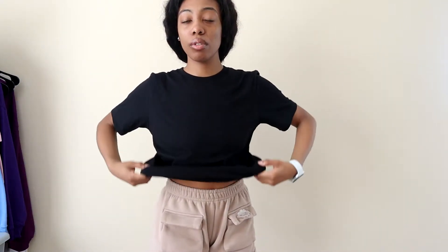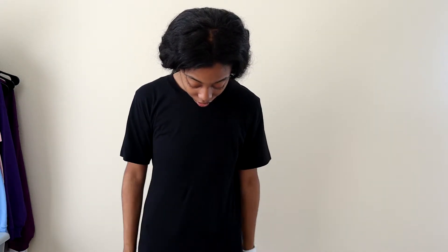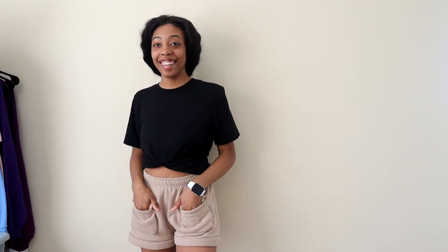Okay, so this is the Bella Canvas tee. This one feels much softer than the Comfort Colors — I'm not even lying, it really does. This is how it looks. Bella Canvas is definitely longer than the Comfort Colors tee, and I think the sleeves are longer too. I like this, it's a cute fit.